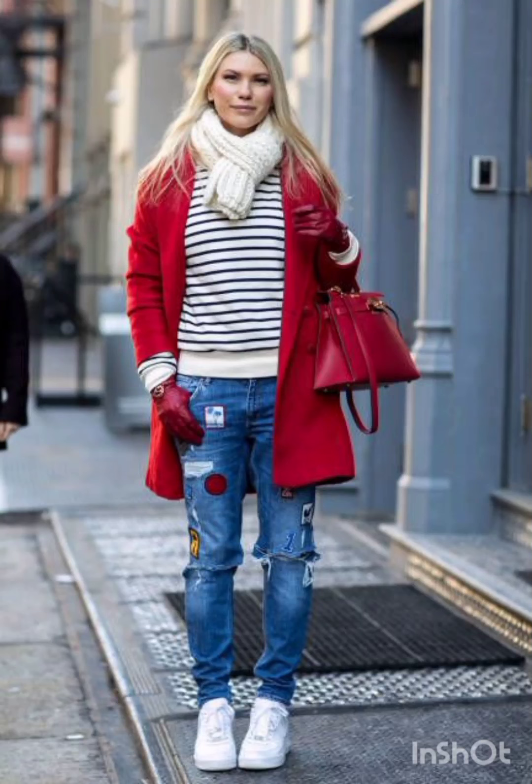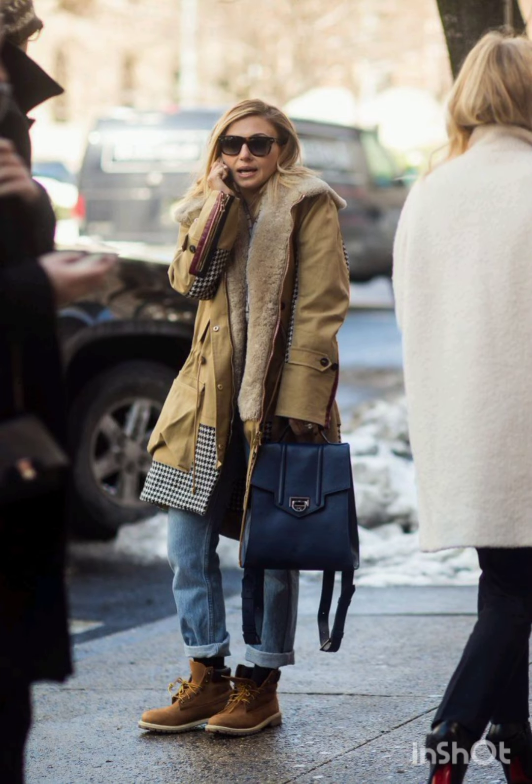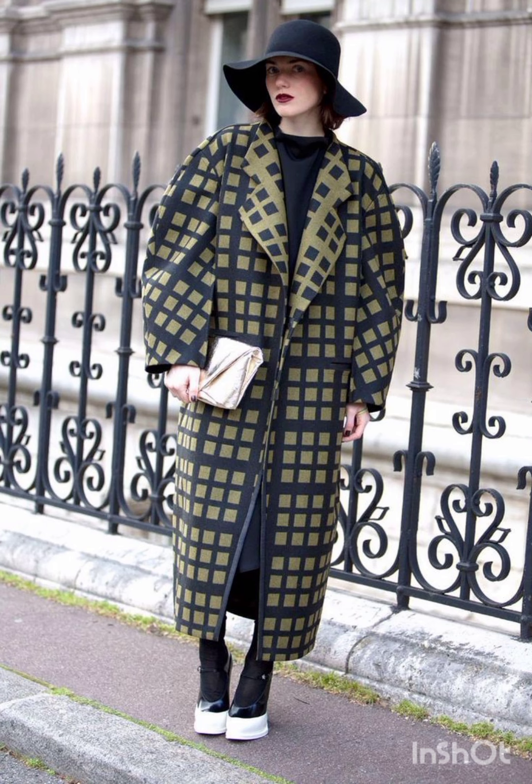Hello, my YouTube family, hope you are all fine and happy. Today's video I will show you all street style dresses according to the season. For a chic street style dress, consider a versatile and trendy option. Here are a few ideas.